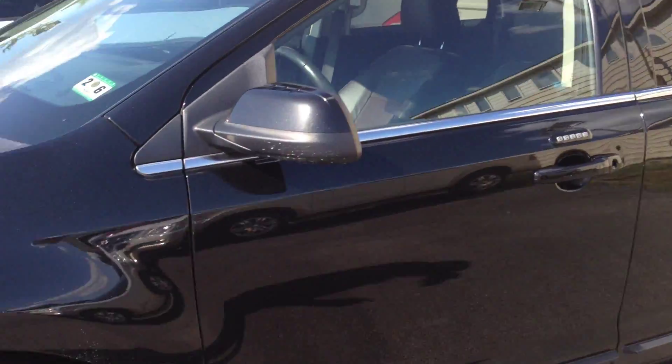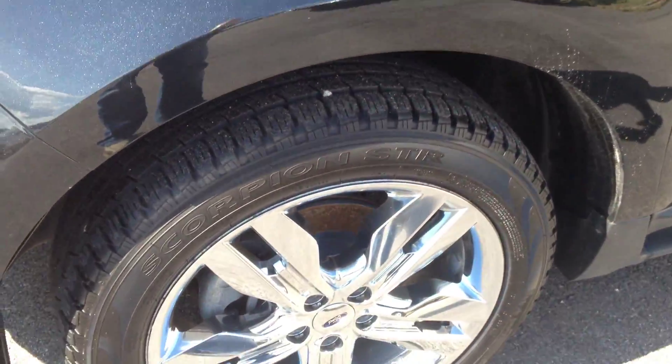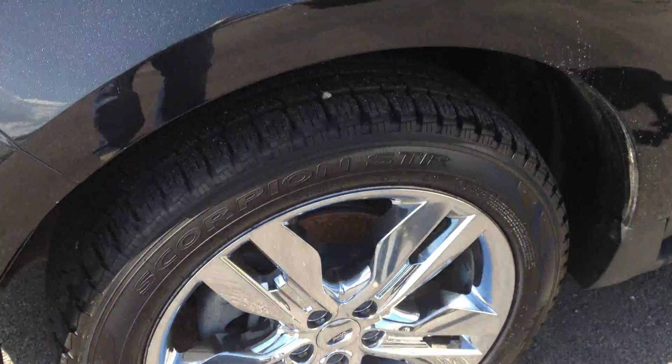As you can see, it's a beautiful metallic dark black exterior paint with factory rims and chrome rims and tires.